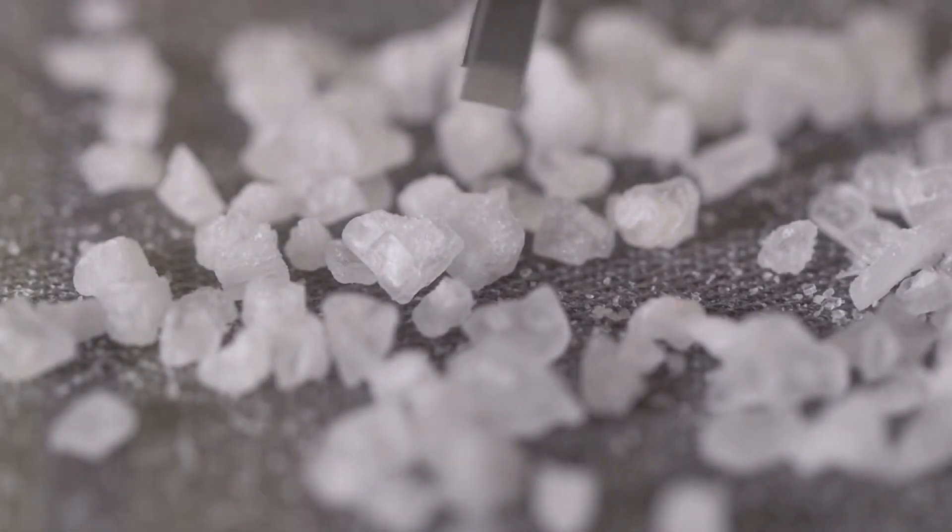So what forms does it come in? Celtic sea salt is available in coarse crystals, finely ground salt, salt flakes, and even salt blocks.